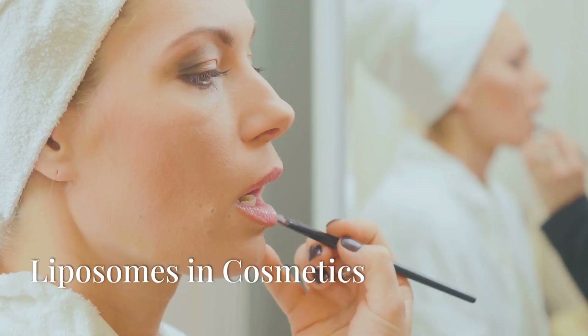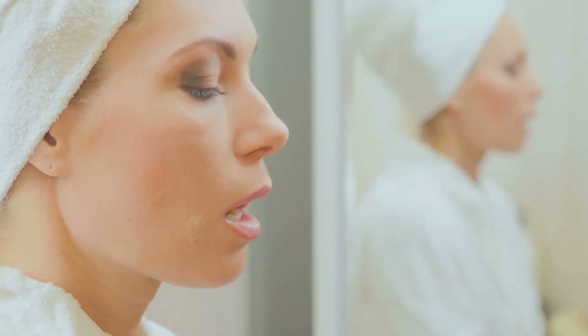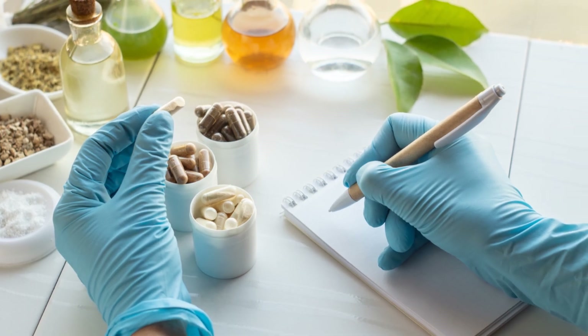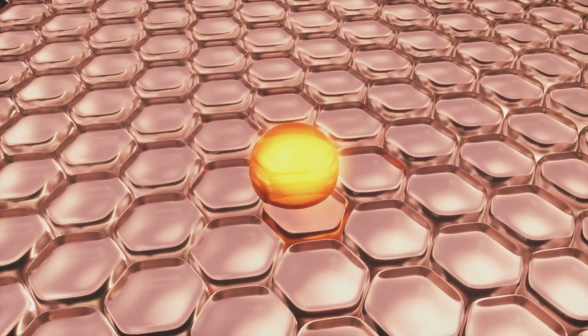In cosmetics, liposomes play a crucial role in improving the delivery of active ingredients to the skin. By encapsulating ingredients like vitamins, antioxidants, and peptides, liposomes enhance their stability and penetration, ensuring they reach deeper layers of the skin for better efficacy.